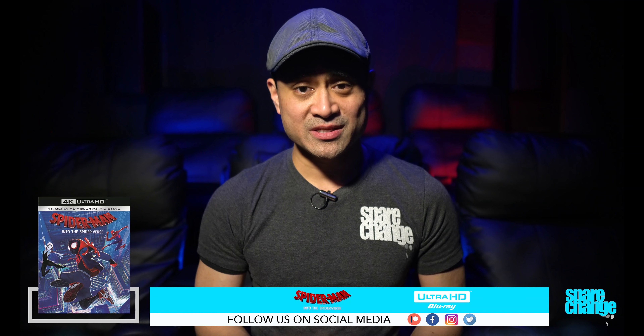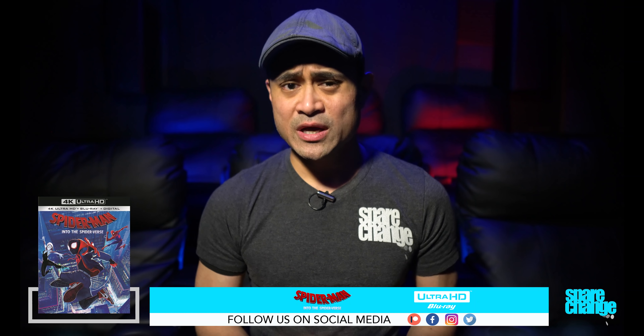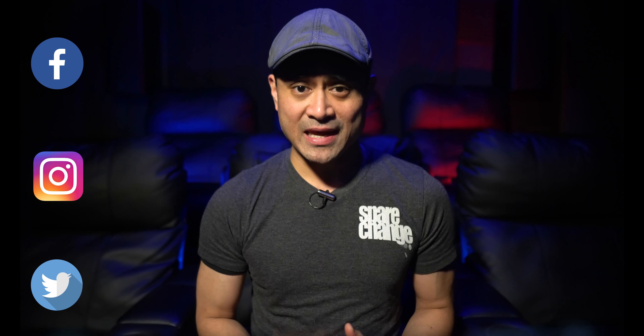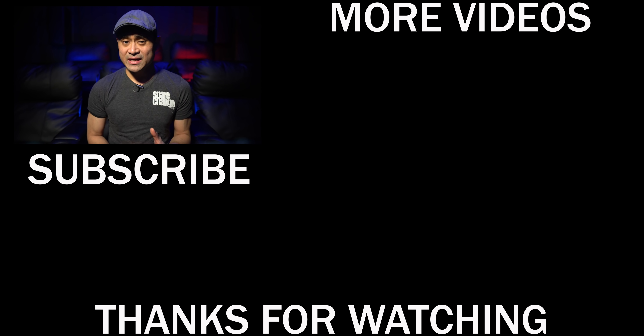If you're interested in grabbing this movie, I'll leave a link down below in the description. Leave us a comment down below and let us know how you felt about this animation style. Follow us on social media, and if you want to support the channel and get exclusive content and giveaways, then stop by our Patreon page. Don't forget to like, share, and subscribe. We'll see you guys again in the next video.